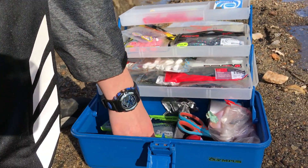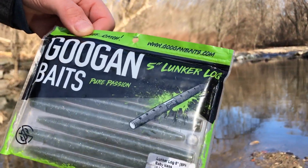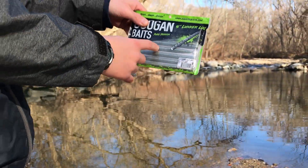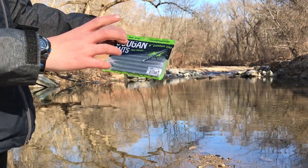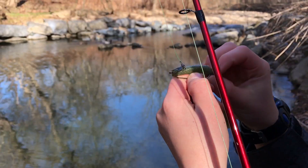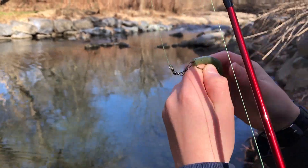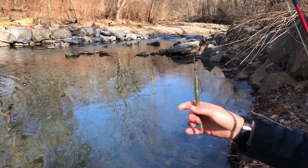At number three we also have a Guggen Bates Lunker Log in baby bass color. This is a Senko, although it's a little thinner and stiffer plastic, which I tend to like. I also like to cut it up so it's smaller and has a smaller presentation when the fish are not biting.